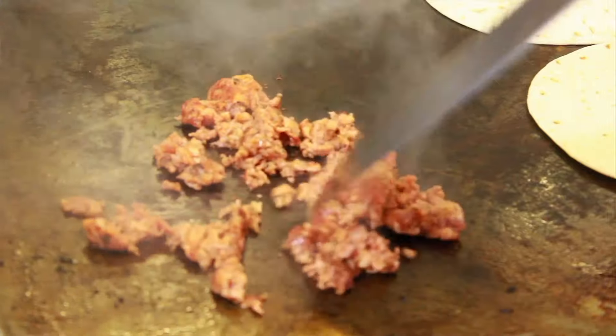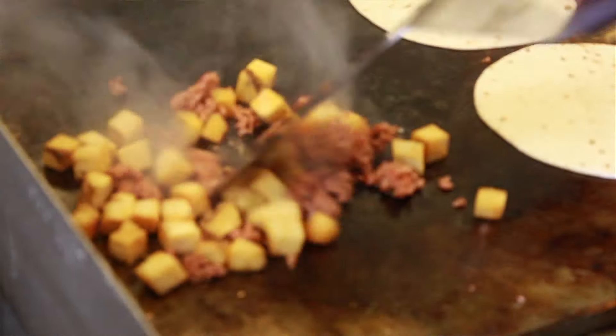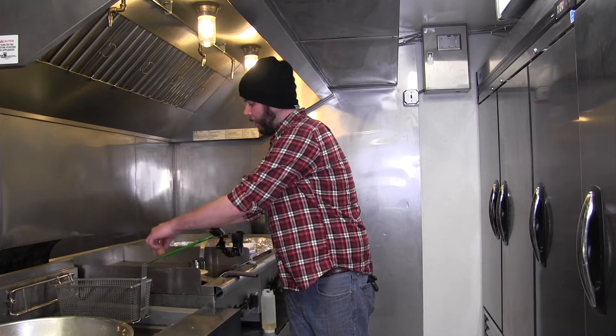Another lovely morning at Leeway Franks. I am whipping up a delightful set of chorizo and breakfast potato tacos. What I've got working here are our breakfast potatoes mixed with our house-made chorizo, and two tortillas are toasting.